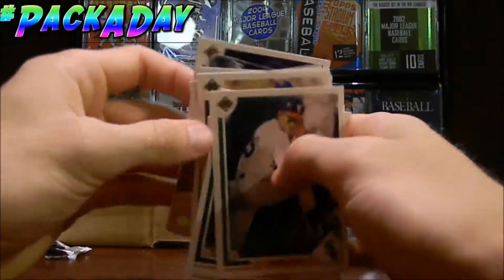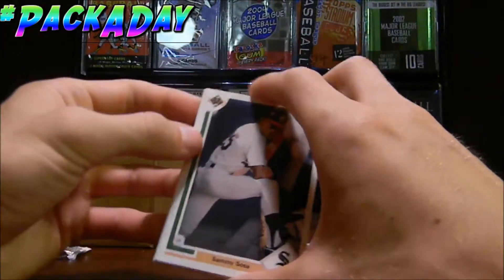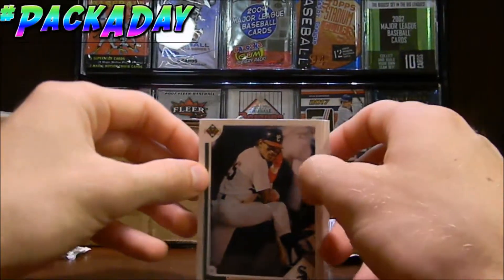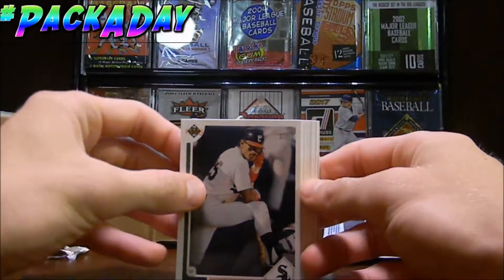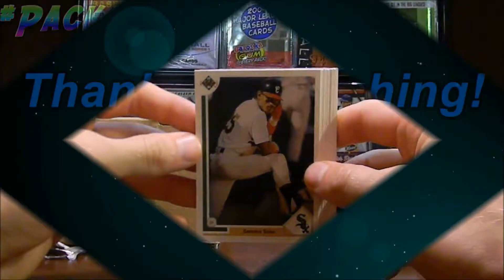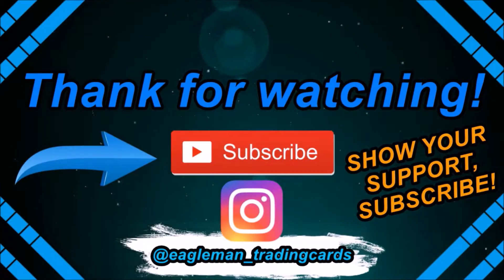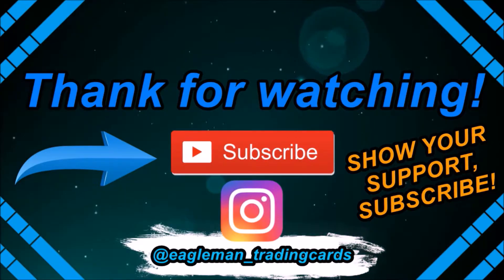And last, we got Henry Rodriguez. That was the 1991 Upper Deck — a bit of a throwback in this series, but that is alright. Hopefully you guys have enjoyed this video. If you are enjoying the Pack-A-Day series, go ahead and subscribe for more Pack-A-Day series coming your way. I'll see you guys next time. Bye-bye.